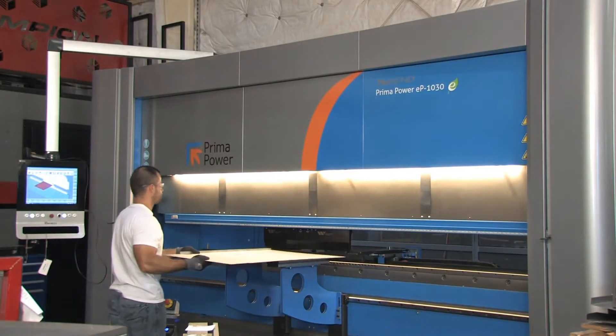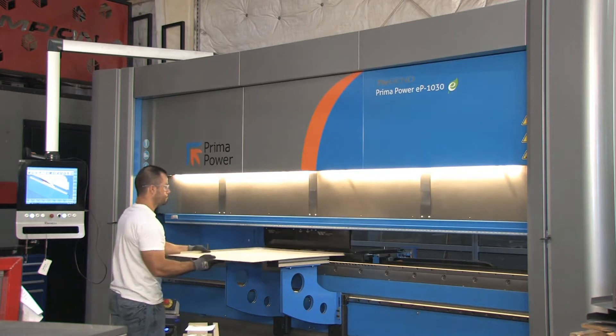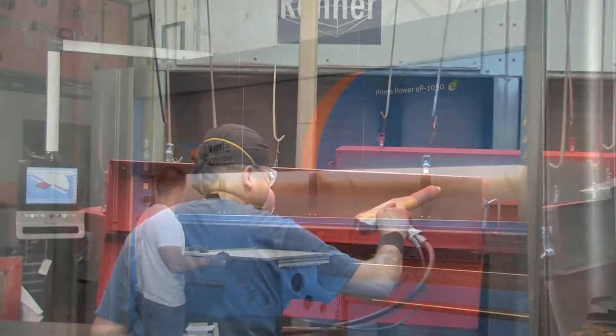The EP1030 lends itself to very easy operation with high quality results. The ease of use of programming and operation led us to train one of our powder coaters to become a lead operator on the press brake.